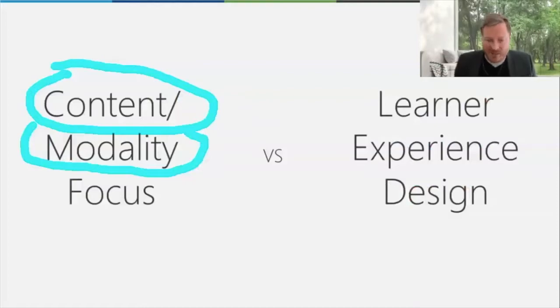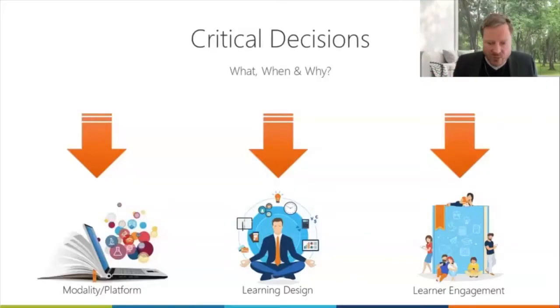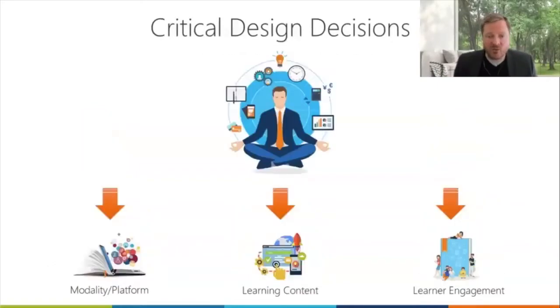If you don't understand that it's no longer content alone you're focusing on — it's actually the experience you're focusing on — then you're going to have some of those challenges. As soon as you start to realize it's a learner experience we're building for, then some of those questions start to go away. But even knowing it's an experience design we're shooting for, understanding what goes into that design is the other big gap. Until I really understand what it takes to build what good looks like and make something successful, I'm still going to have those old buying patterns that lead to poor decisions.